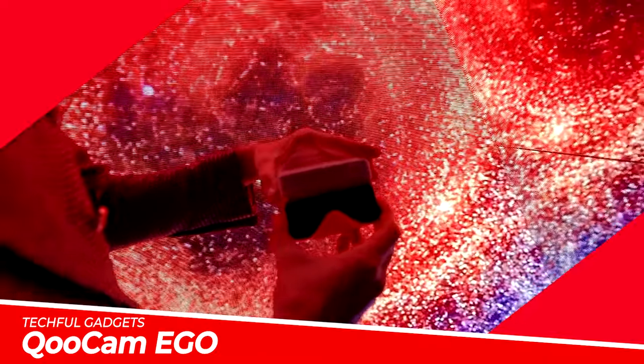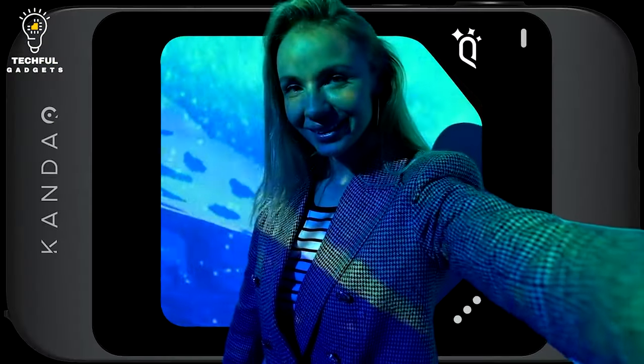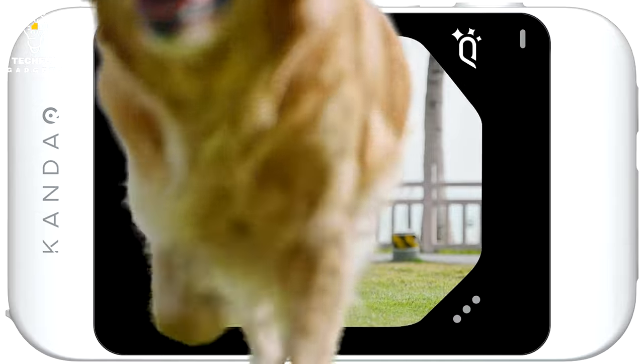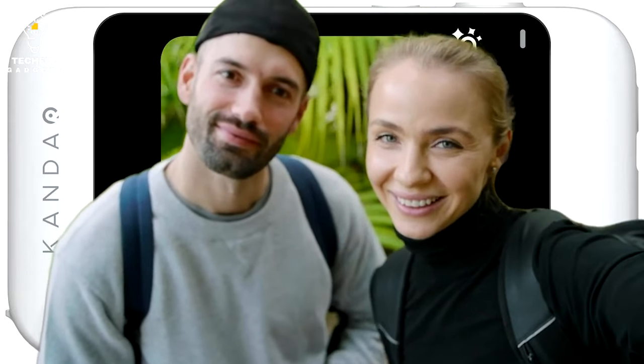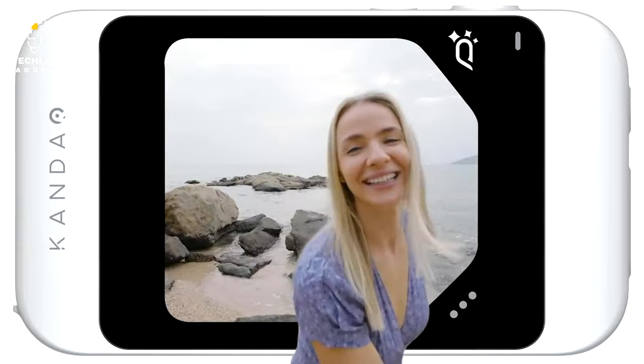Kukim Ego. Kukim Ego is the world's first 3D camera for instant immersion. Using stereo 3D technology and magnetic design, the camera lets you capture moments like never before. With a detachable magnetic 3D viewer, Kukim Ego is the only headset-free 3D camera.